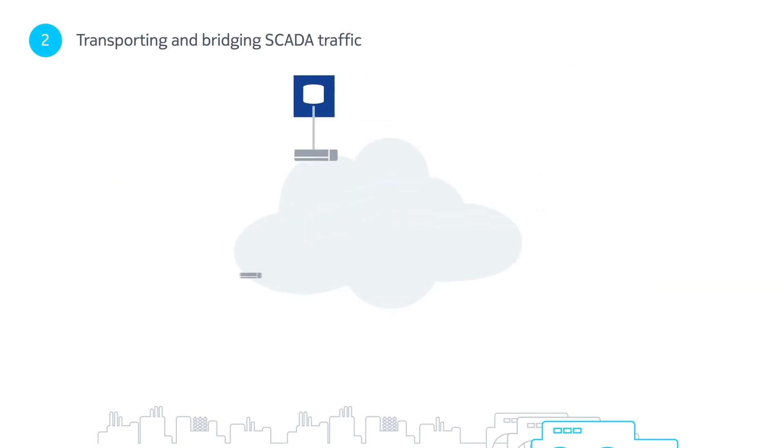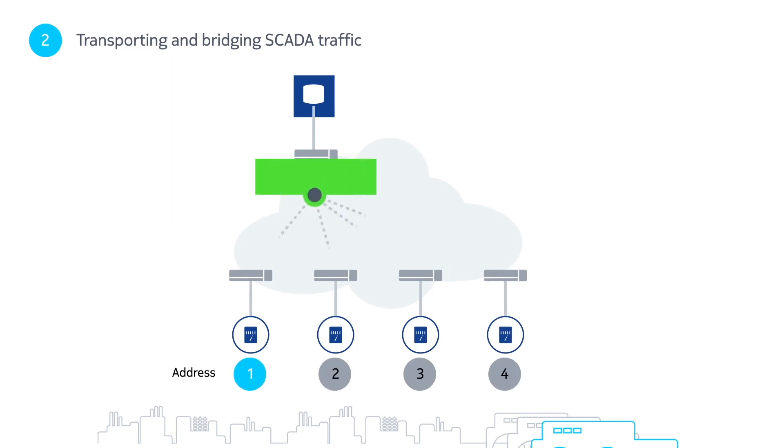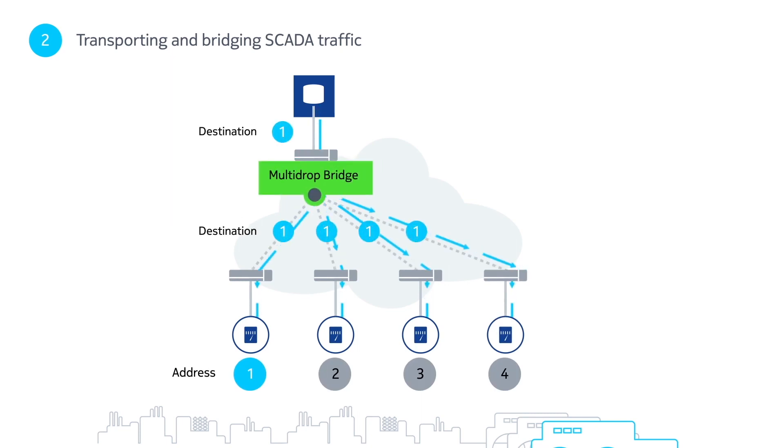As SCADA relies on point-to-multipoint communications, a bridging capability in the IP/MPLS network is crucial.